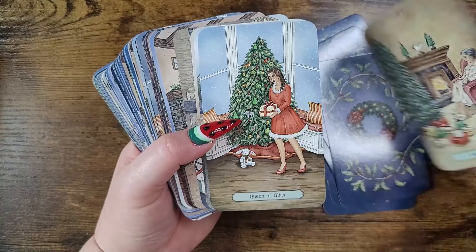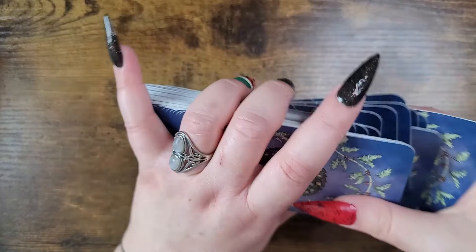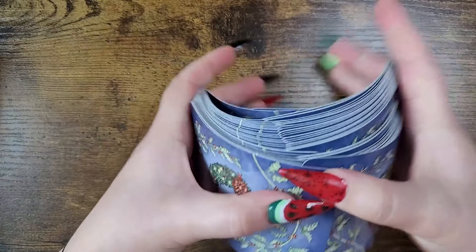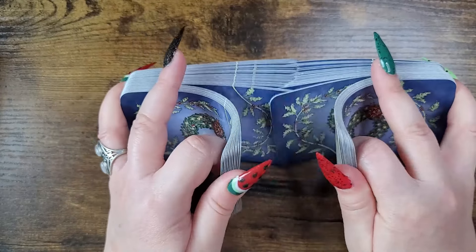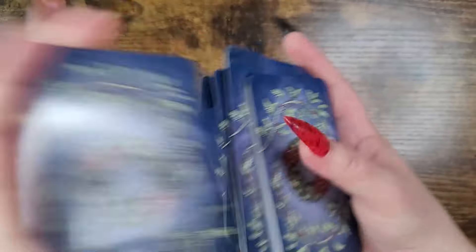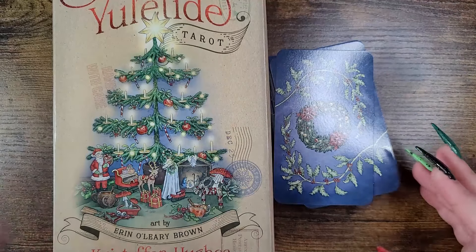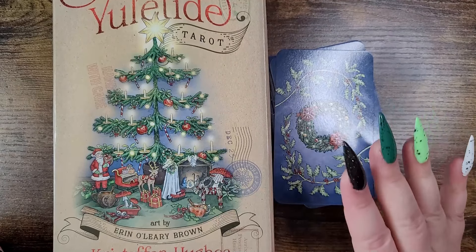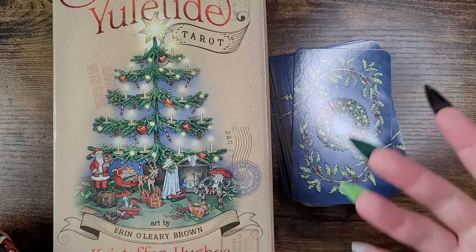The Major Arcana leans more traditional and mythological for the holiday, while the minors depict everyday seasonal life with family and friends. It's very fun to read with — very down to earth and relatable. If you love Christmas all year round, this is a deck for you. This is an honorable mention because it's not something I used year-round, but it's so worth checking out if you are a Yule, Christmas, or seasonal deck person.